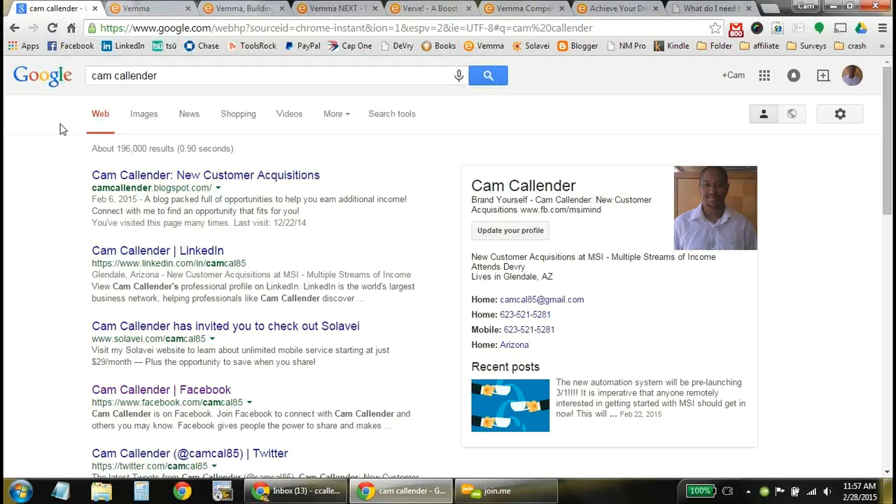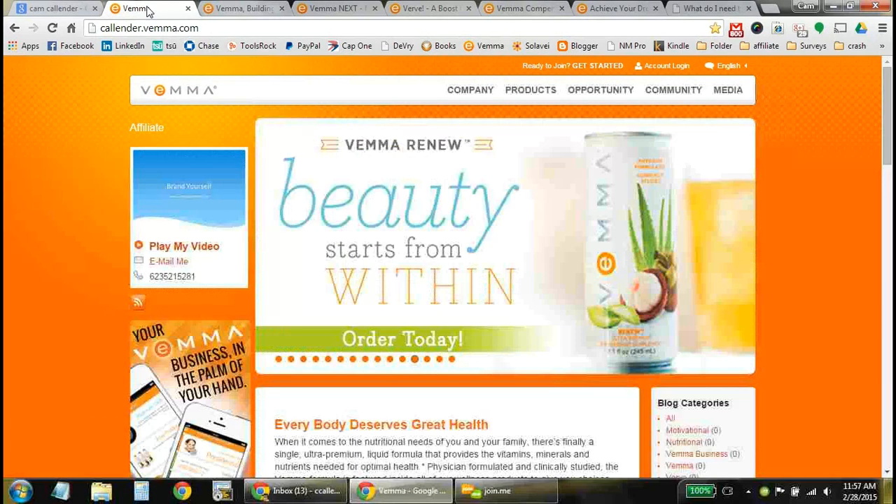Cam Calendar here, and you can go ahead and Google me — Cam Calendar. I've come up on the full first page of Google, so you guys can get to know me. But I do want to go into the nutrition part of the MSI process, which is with VEMA.